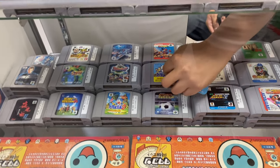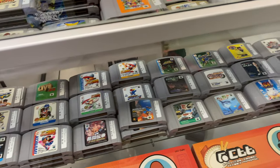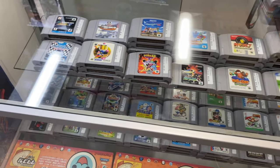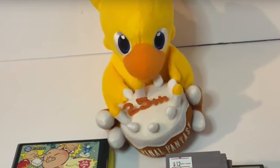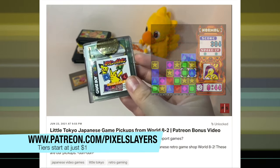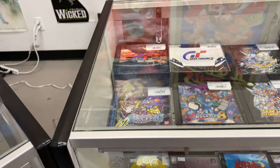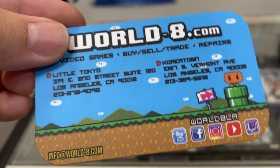The employees there were very friendly and were able to answer all my questions and offered great advice. We ended up spending over $100 there and getting a ton of cool Japanese import retro games. If you want to see a video of our haul, head over to our Patreon. World 8-2 is a fun and unique Japanese retro game shop. We definitely suggest you give it a try if you're in the Los Angeles area.